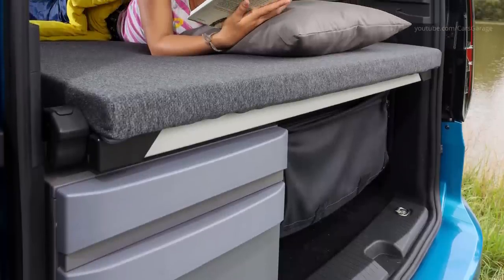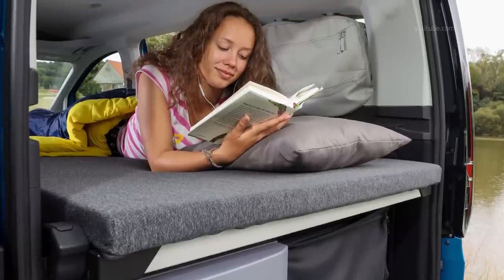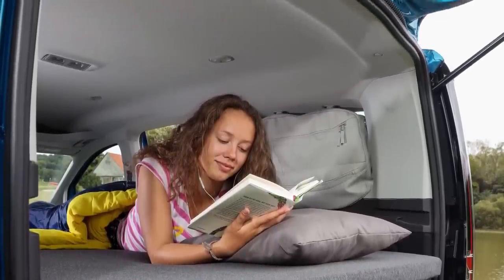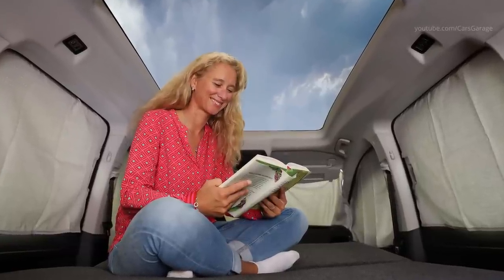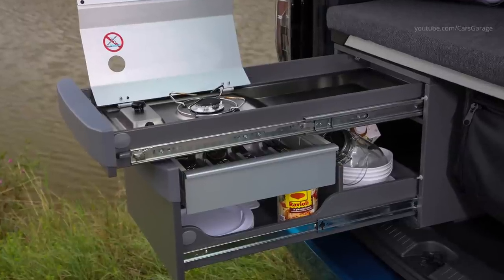The Caddy has a new fold-out bed. With cup springs and a high-quality mattress, its construction provides the same high level of sleeping comfort as the beds in the T6.1 California. Measuring 1980 x 1070 mm, the bed is very big.